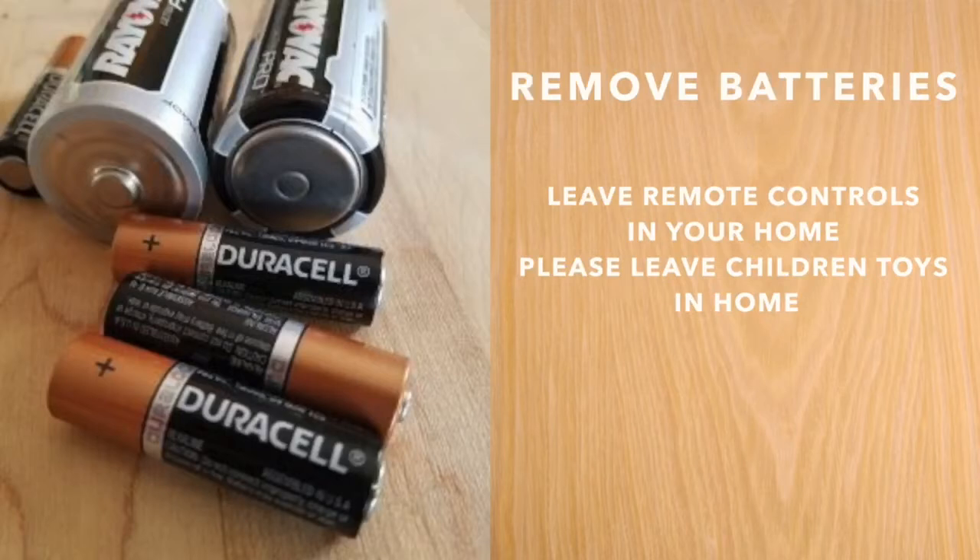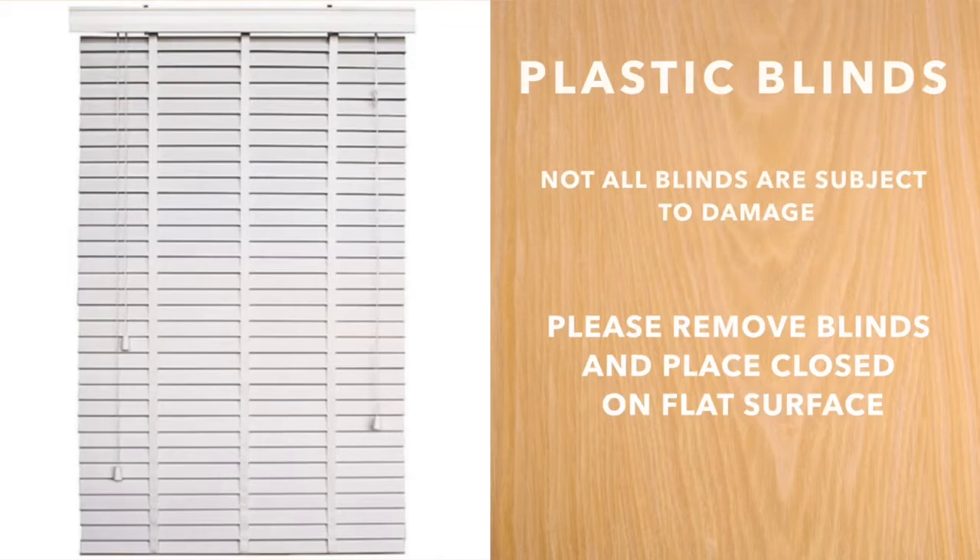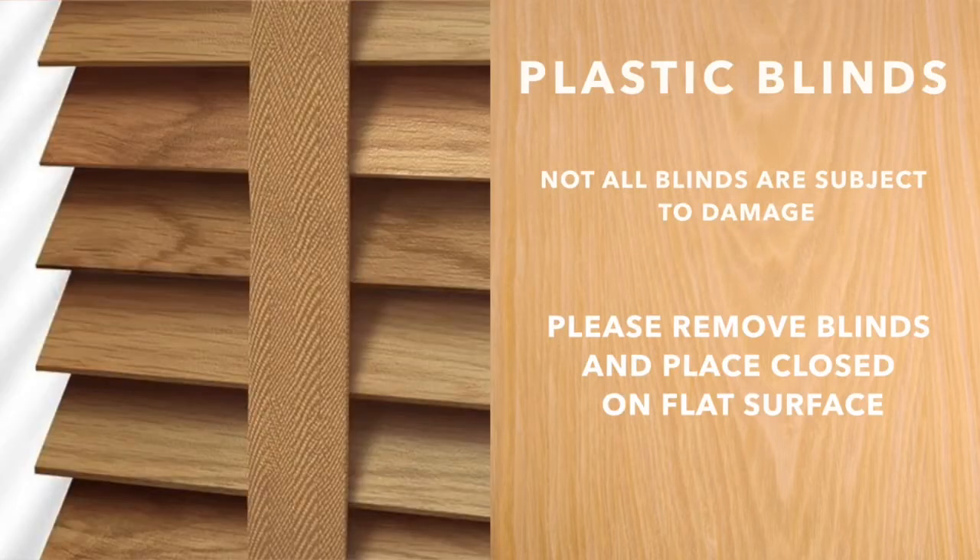Batteries need to be removed from the treatment area, but please leave all remote controls and children's toys. Wood and plastic blinds are subject to warping and become out of shape during treatment. They need to be closed and placed on a counter, floor or flat surface.